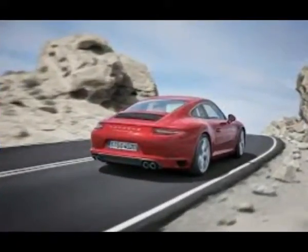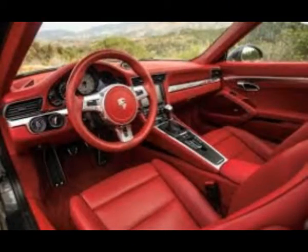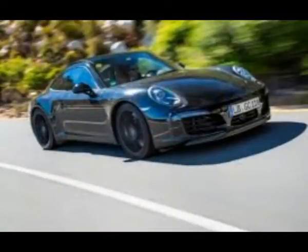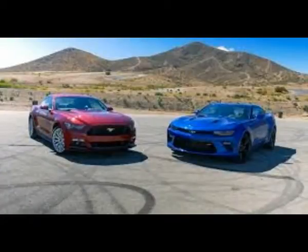The next Porsche 911 will get a major interior overhaul. Porsche appears once again to be playing it cool and conservative with the exterior on the next generation 911, based on spy shots so far. Inside, it's a different story, as the above spy shots reveal.